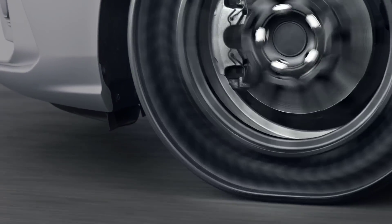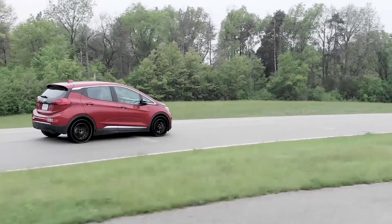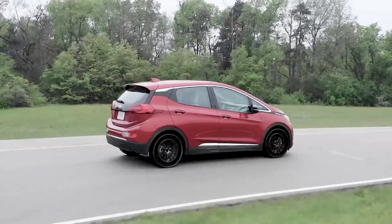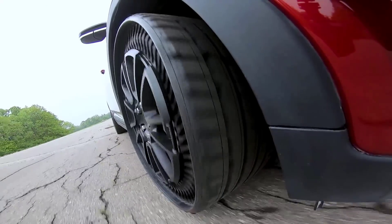Michelin says that currently about 12% of the tires on the road will be scrapped early due to blowouts, and about 8% will be scrapped due to irregular wear because of inflation issues. That totals about 200 million tires a year.